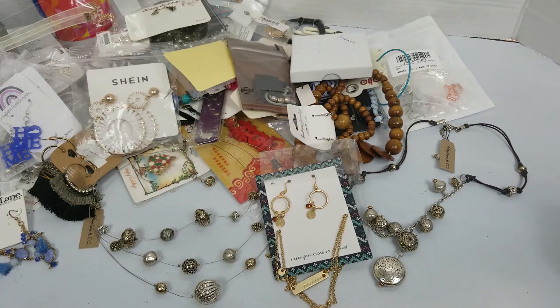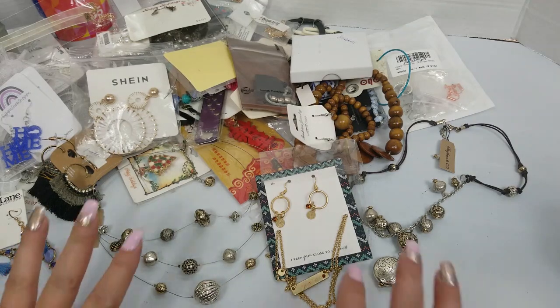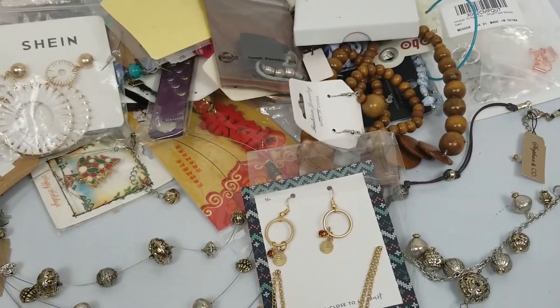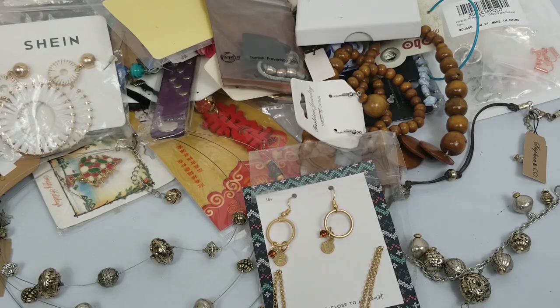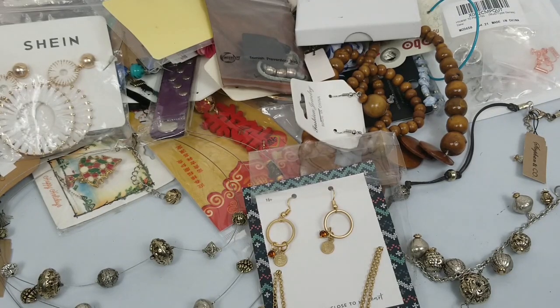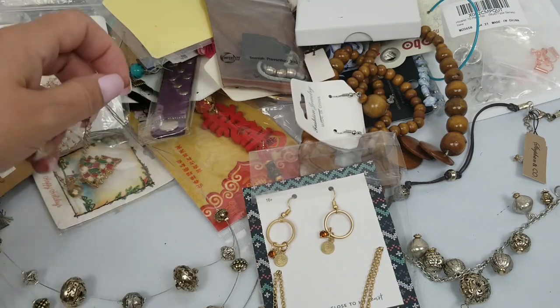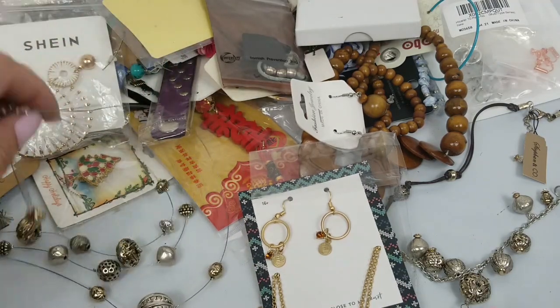Hi everyone, welcome to the channel. This is Tracy at Mitten State Flips and we're going to continue with all of the Nuba Tags jewelry. If you're interested in anything here, just email me at kenzie3775@aol.com. It's listed low in the description. Put the title of the video in that email with the timestamp and a brief description so I can find it. After I get that email, I will send you an invoice through PayPal.